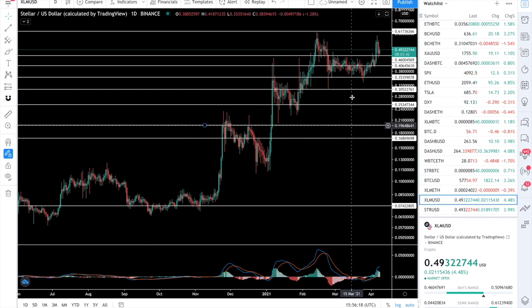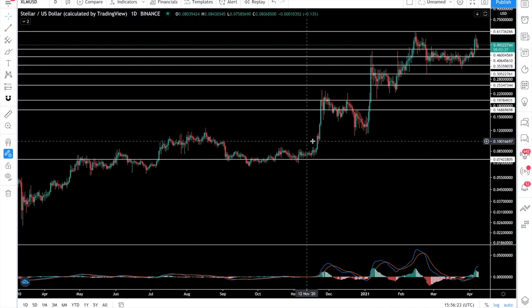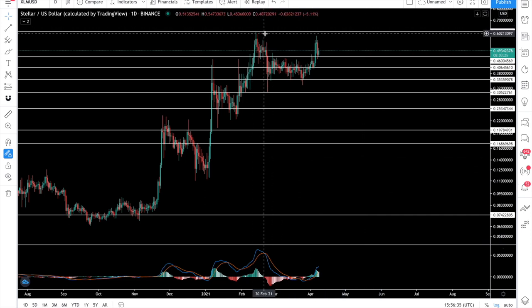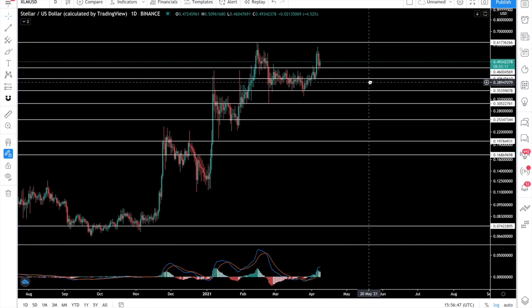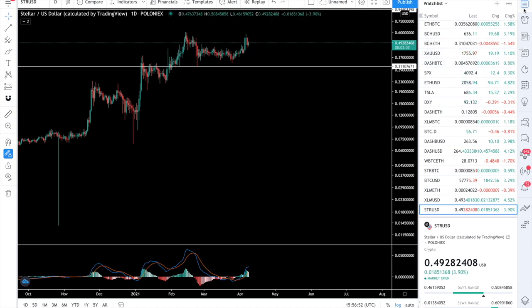This is the Stellar/USD chart from Binance — a daily chart. These white lines are my targets, and we have met almost all of them. We touched 61 cents in February, and we also touched nearly 61 cents again this month. So what comes after this? I'll be firing up the Ichimoku chart which I made just for this purpose.